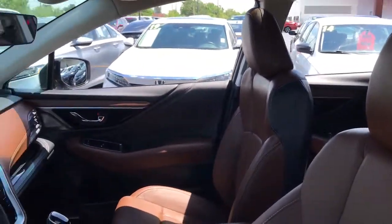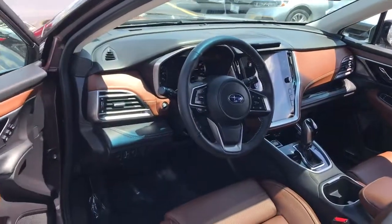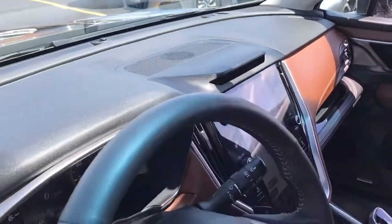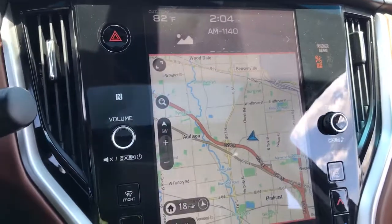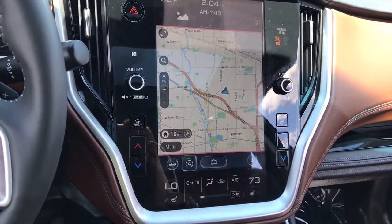These are just some of the great options this vehicle comes with: keyless entry, all-wheel drive, sun/moonroof, navigation system, power liftgate, lane-keeping assist, remote engine start, adaptive cruise control, keyless start, and heated rear seat.